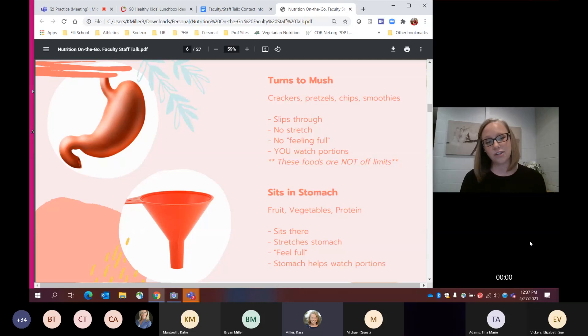Someone recently asked me how many grapes they should eat — I said just eat the grapes. I want us to use our senses and be attuned to our bodies. If we're mindlessly eating — driving in the car and just snacking — that's all going to slip right through our funnel. Crackers, chips, pretzels, cereal — not off limits, just watch the portion sizes. Try to fill up on things that keep you full a little bit more.